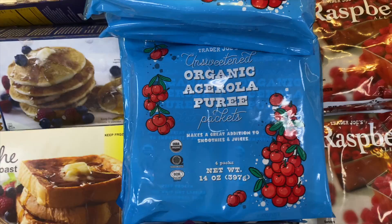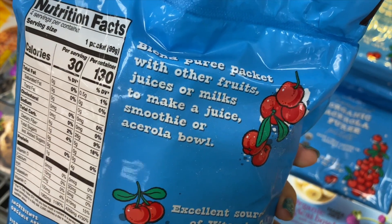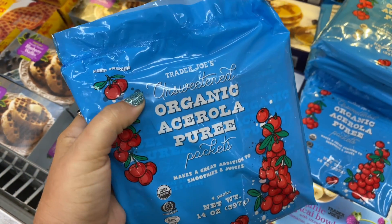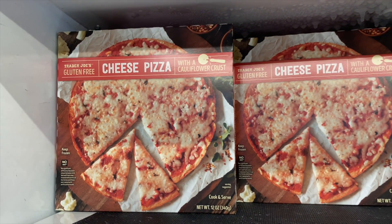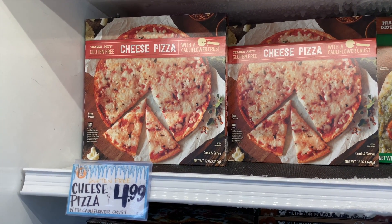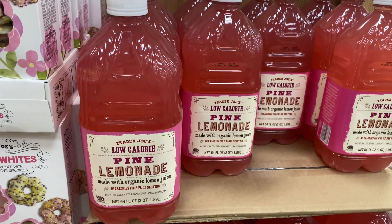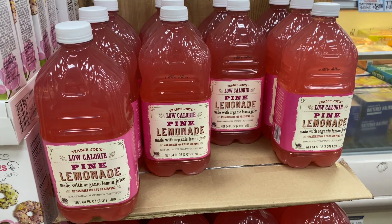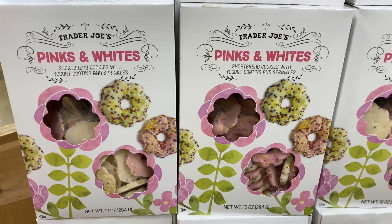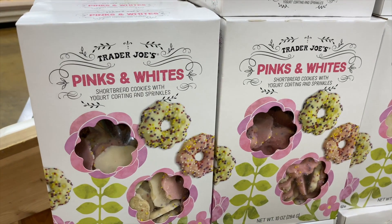I finally decided to try these vitamin C packets. I thought they'd just be like cherries, but they're an excellent source of vitamin C, unsweetened — just so you know, they taste very sour on their own, and they're actually bright orange, not red like I expected. Also a staple for me is the cauliflower crust cheese pizza — Spencer and I both love it. Great for all seasons. And a send-off to summer: the low-calorie pink lemonade, which I like, though I prefer the sparkling version. The little pink and white flower-shaped cookies are very springy and summery — grab them now.